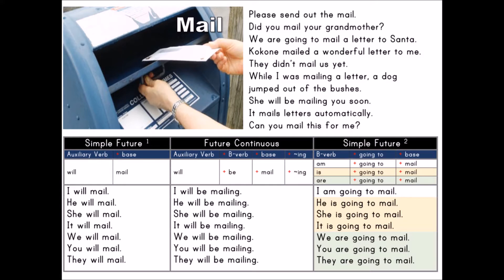I will mail. He will mail. She will mail. It will mail. We will mail. You will mail. They will mail.